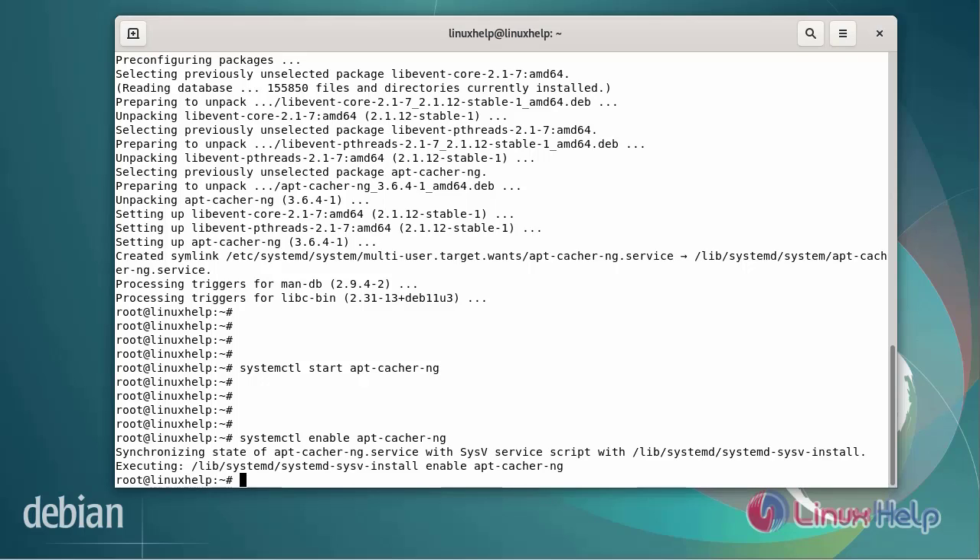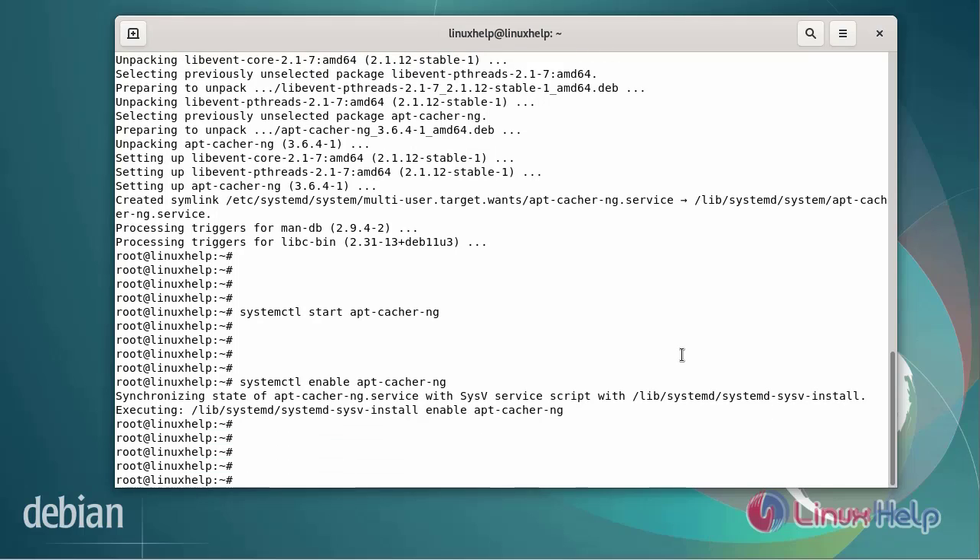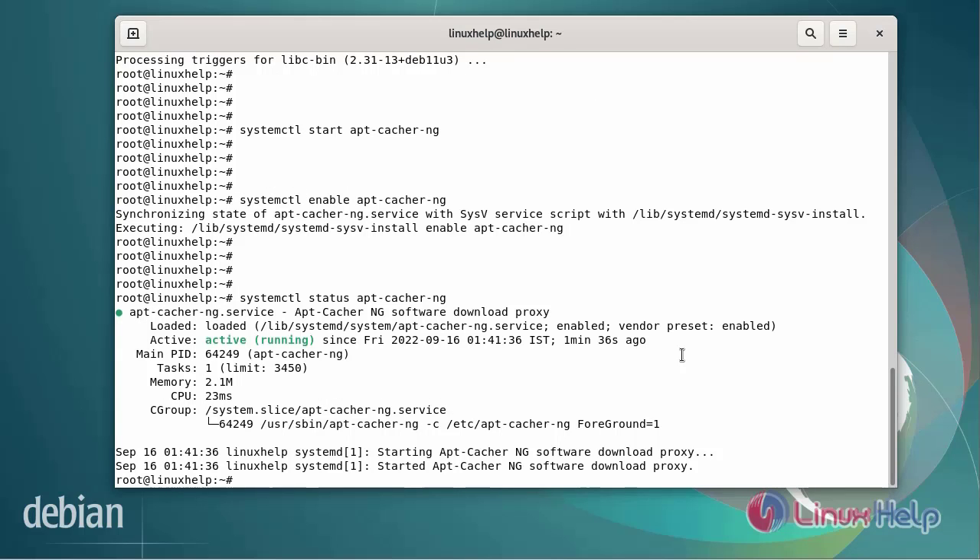Now check the status of the apt-cacher-ng service using the systemctl command. The apt-cacher-ng service is in an active state. By default, apt-cacher-ng listens on port 3142. I am going to cross-verify the port number using the following commands.